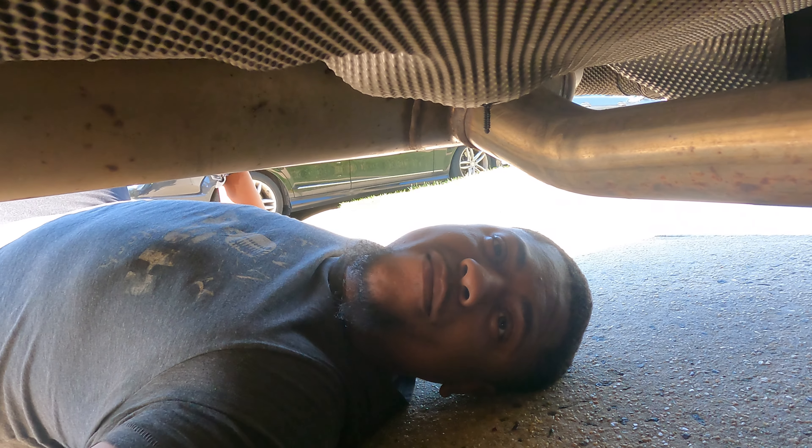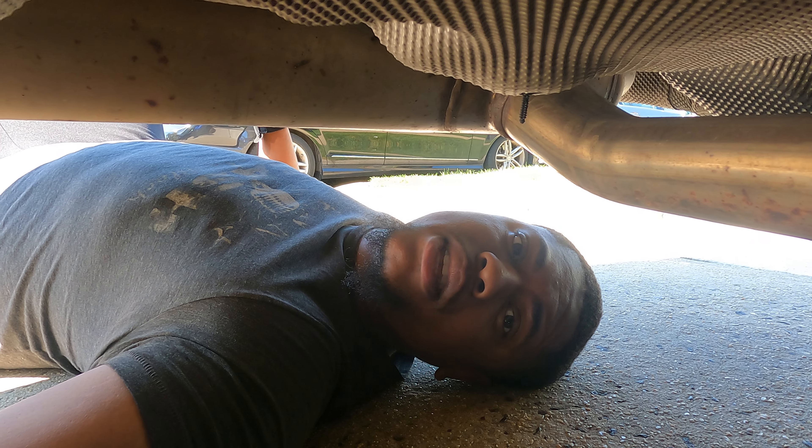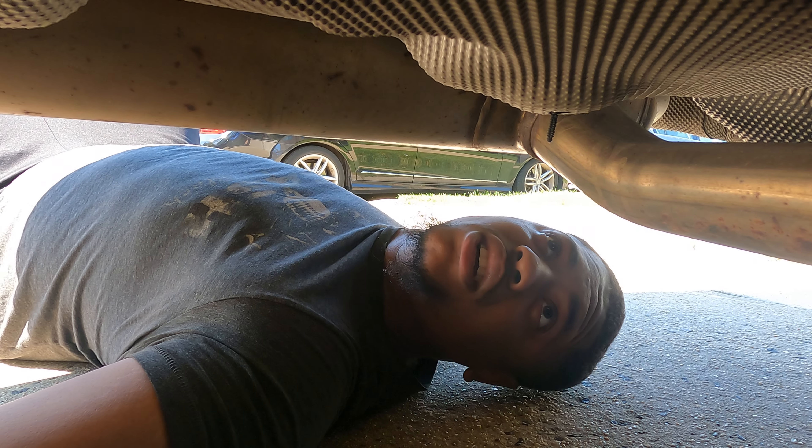You just have to deal with that control arm issue in the front. I'm going to take it into the dealer and see what they say and how everything works out. My biggest concern about taking it to dealerships is just — don't plug my car in and ruin it, you know?